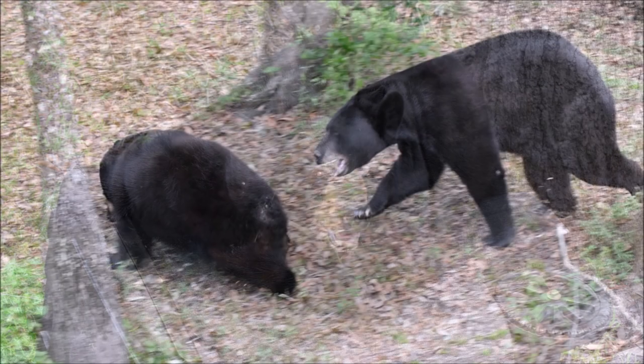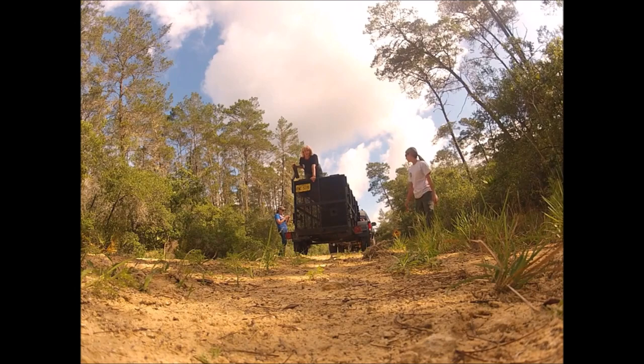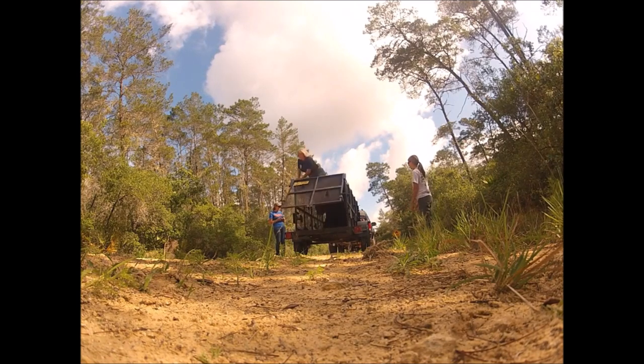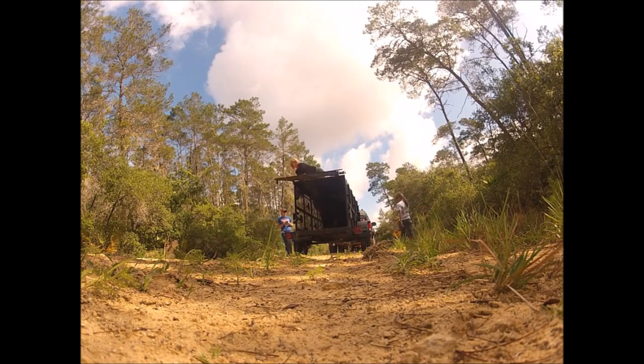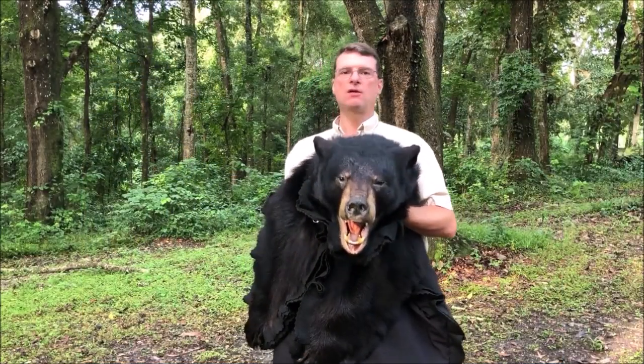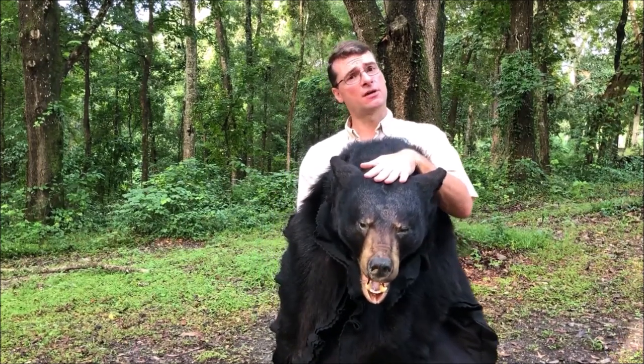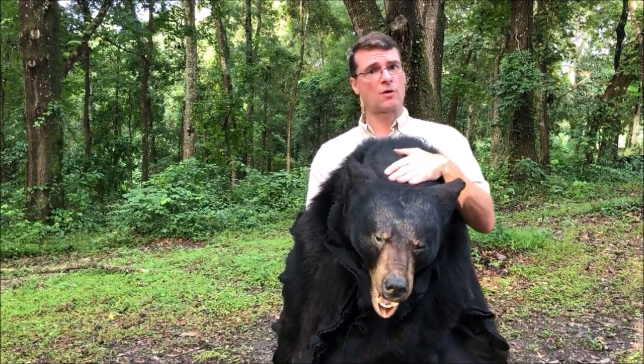So first thing I want to do is talk about what bears look like, and we have some big bears in Florida. As a matter of fact, so big — we have a 620 pounder here I want to show you a video of. He actually ran over our cameras.